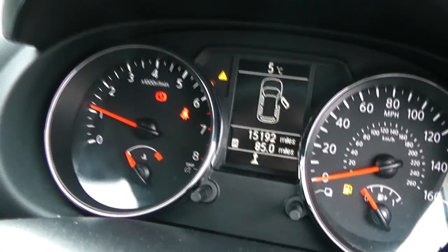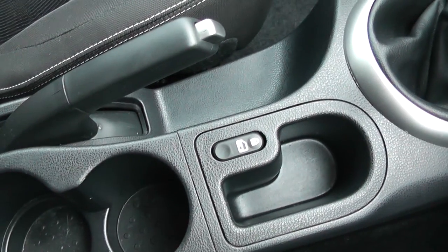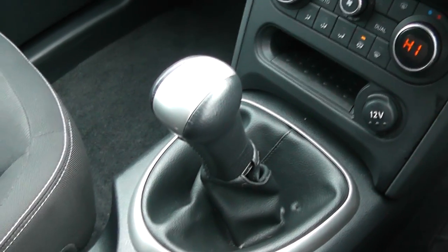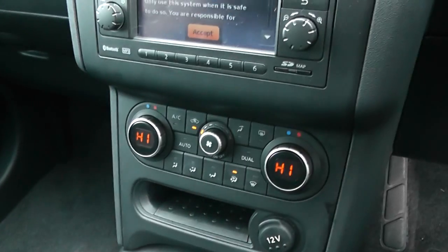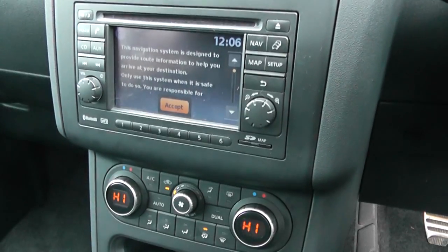The car has done 15,192 miles. Features include additional storage with iPod connection, cup holders, and a button to unlock the doors. It has a five speed manual gearbox and is a petrol. It also has climate control, a built-in sat nav with CD and radio, and a power outlet.